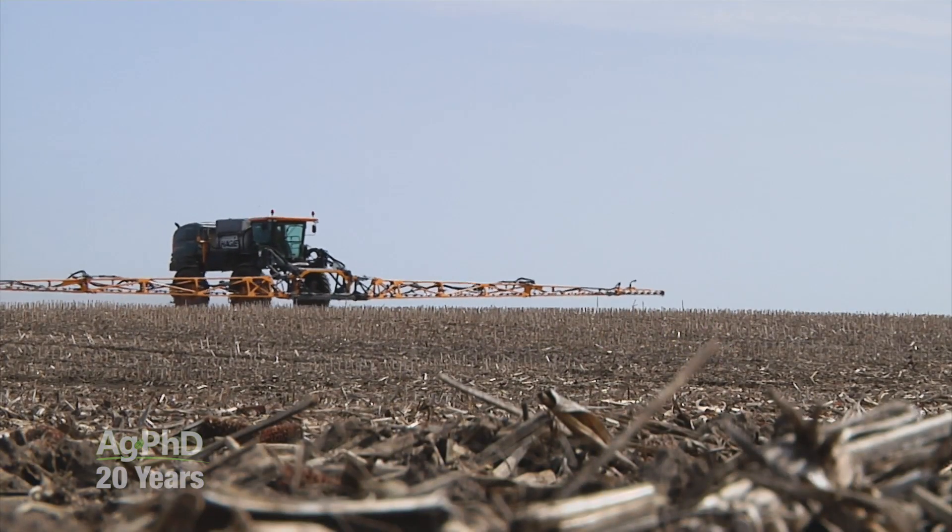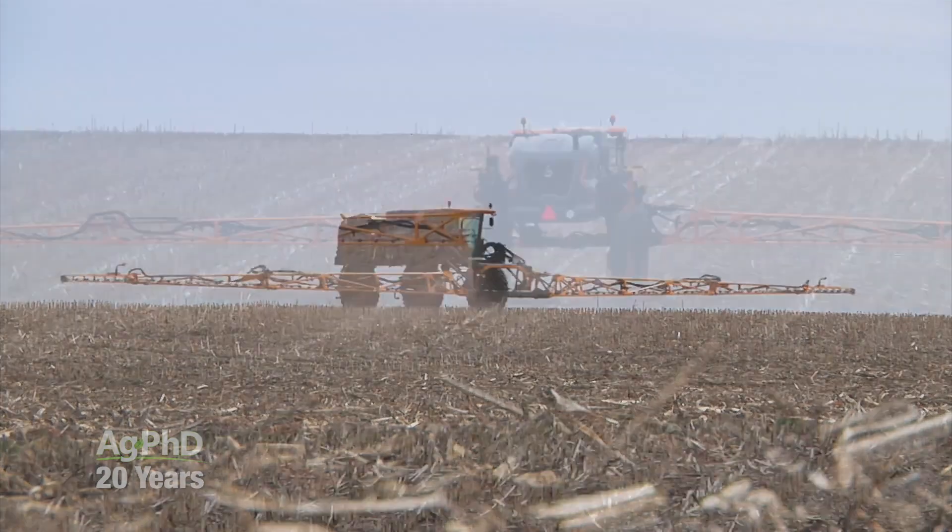Now if you're raising a bunch of different crops, that may not be the case for you. You may say, I'm just going to put my pre's out for corn, then get the corn out and do the same for soybeans and so on.